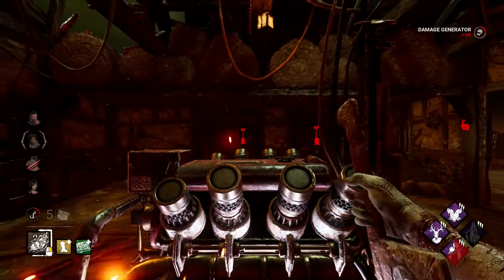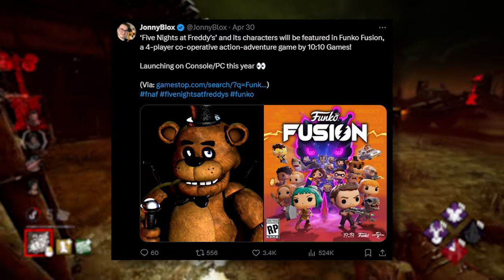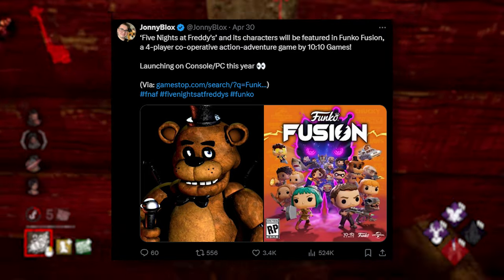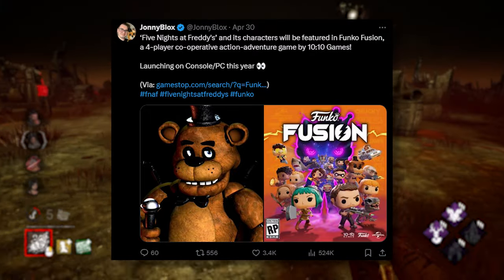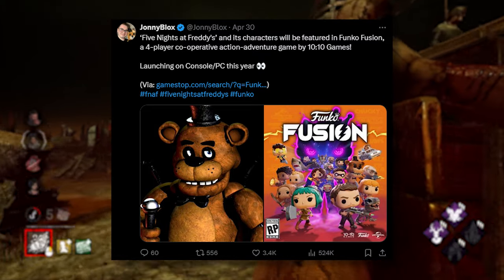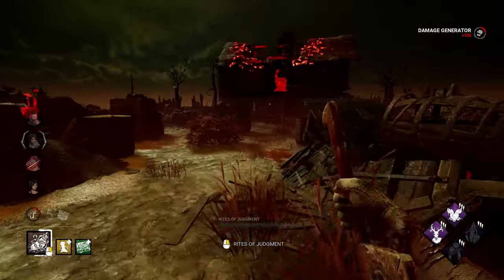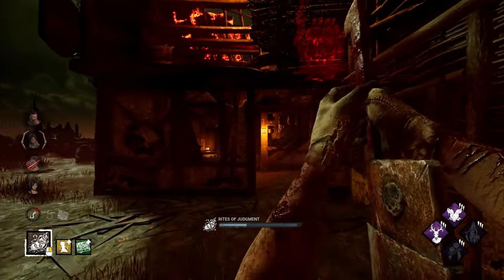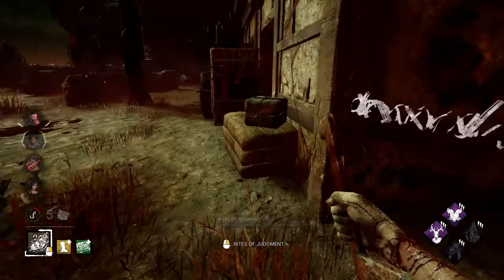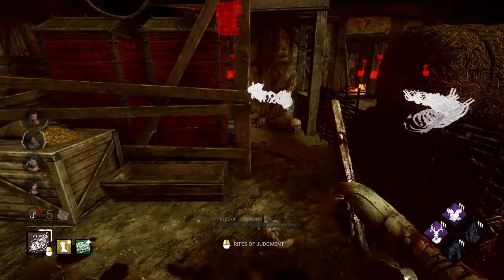Now we're going to cover the Funko Fusion game. Basically, Funko is making a collab with NBCUniversal, getting a bunch of IPs. Universal owns Blumhouse Studios, so they got Five Nights at Freddy's in. FNAF and its characters will be featured in Funko Fusion, a four-player co-operative action adventure game by 1010 Games, launching on consoles and PC this year. It's basically like LEGO Dimensions. We have no gameplay yet — only small images in a teaser. If it costs $60, the quality is questionable, but we'll know more as it comes out.